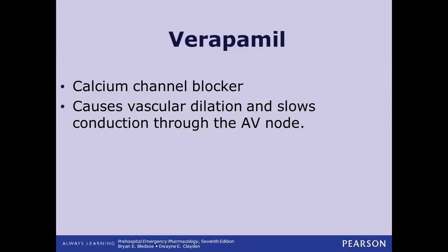Verapamil is a calcium channel blocker. Blocking those calcium channels in the heart is going to slow the heart rate and also slow conduction through the AV node. So if you've got a rapid atrial rate and a rapid ventricular rate — say AFib with RVR, rapid ventricular response — giving verapamil would slow conduction through the AV node, which slows our ventricular rate because it takes longer for that electrical impulse to get through the AV node down to the ventricles.